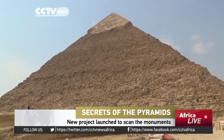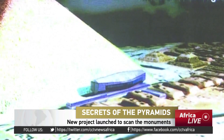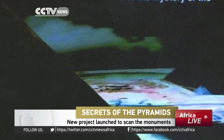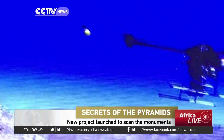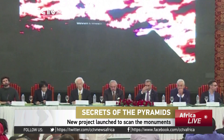A new bid to unravel the secrets of the pyramids is underway, including a search for hidden chambers inside four famed monuments. Architects and scientists from Egypt, France, Canada and Japan will use modern infrared technology and advanced detectors to map two pyramids at Giza and the two Dashur pyramids south of Cairo.